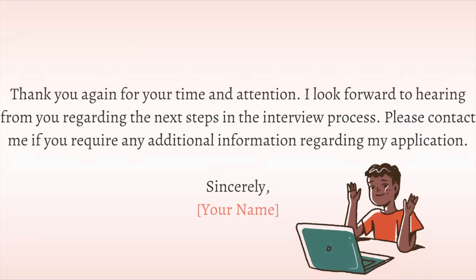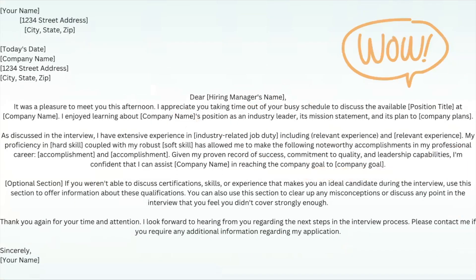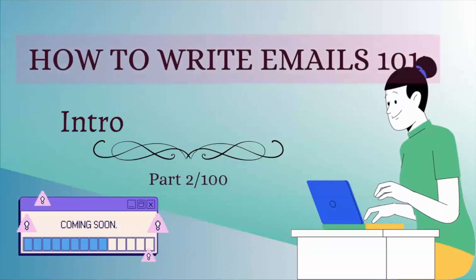Finally, add your name at the very end, and that's it. Once you've added all this information together, this is what your completed email should look like. Simple when you break it down. Thank you for watching this segment.